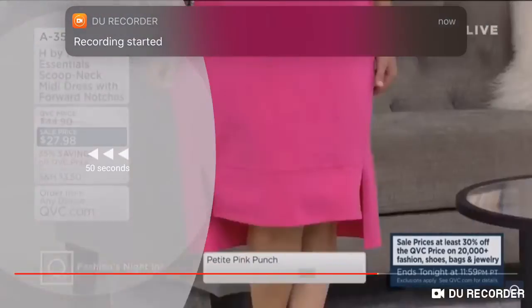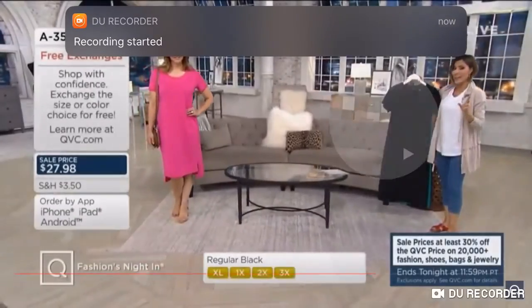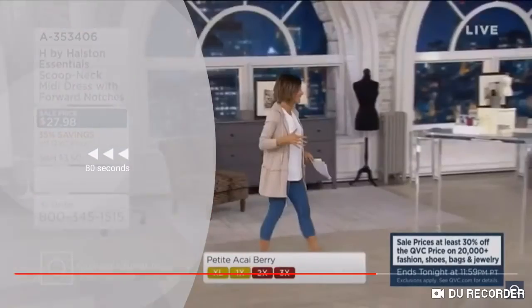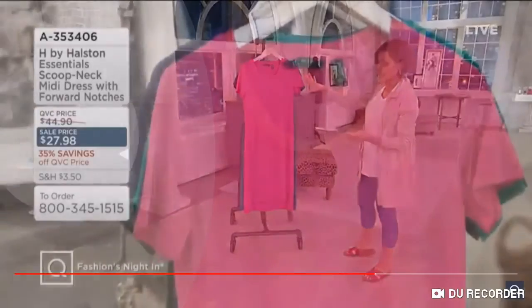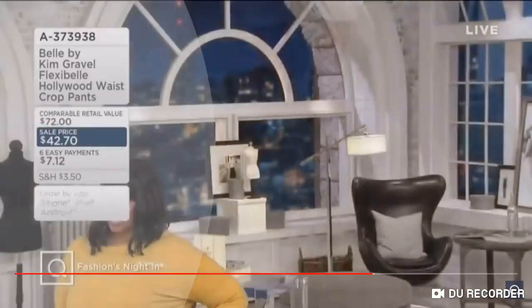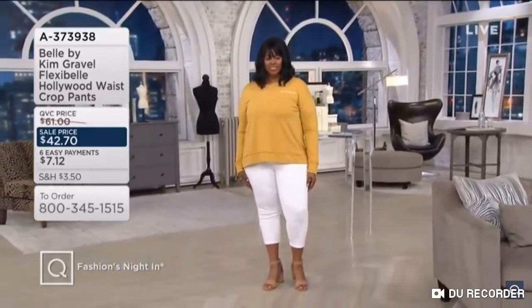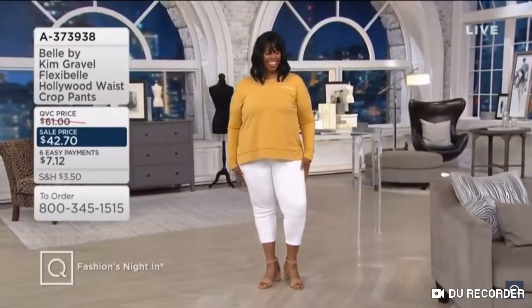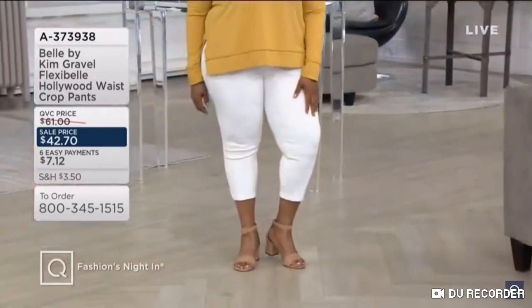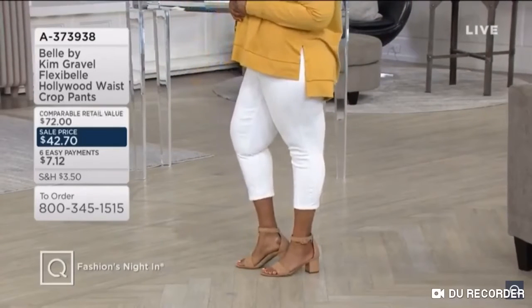My girls, these look lovely right now. I saw you blend in summer, but they're also done in her number one selling fabric, which is called Flexibel. So you can lounge in these. You can sit comfortably in them because they're not traditional denim — they just look like they are, but they're a knit. And then this one has her Hollywood waist.